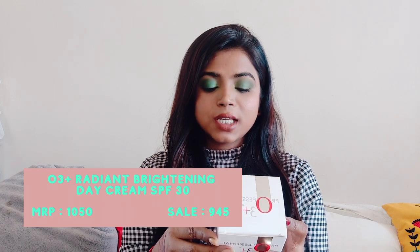Now for some skincare — I got the O3+ Professional Radiant Day Cream with SPF 30. I bought this because the reviews were good and I wanted a day cream that already has SPF in it. Adding sunscreen separately is an extra step I sometimes skip because I'm too lazy. Currently I'm using Neutrogena but it gives me white cast. So I thought if my day moisturizer already has SPF, I can do two things at once. This way I don't need an extra sunscreen step.